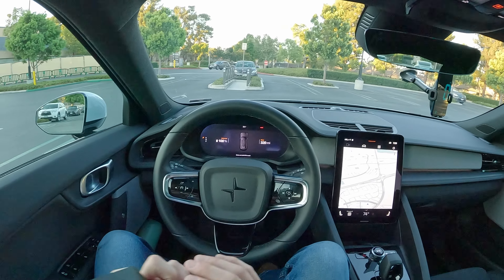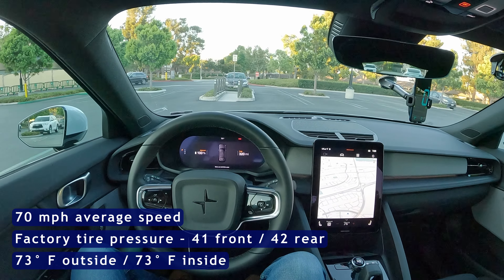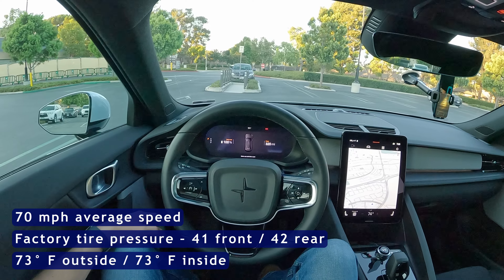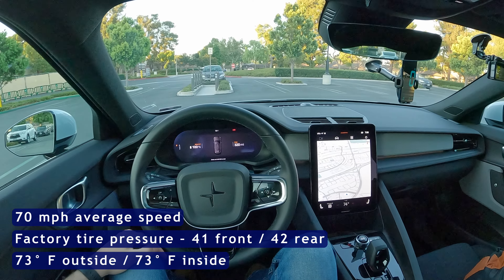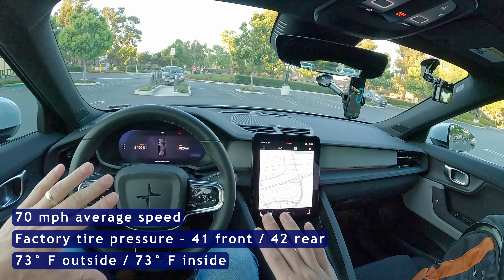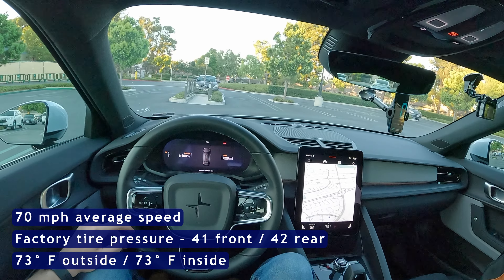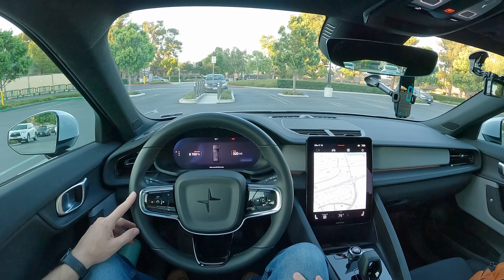A few other things to note for today: outside temperature is currently 76 degrees Fahrenheit, and that'll probably drop down to about 70 or 72 by the time we're done. Our tire pressures have been set to their door placard — 41 PSI front and 42 PSI rear — which, side note, is a little high. So if you own a Polestar 2 and range isn't a huge deal, and you'd like to soften your ride a little bit, maybe drop that down to 38, possibly even 36 PSI — you might experience better ride quality.